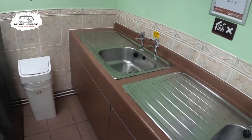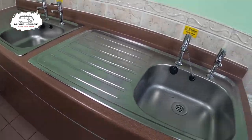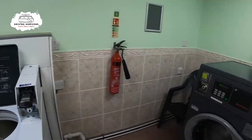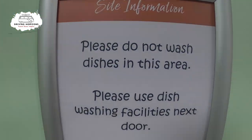There is a laundry area with a couple of sinks, and washing machines and dryers. But they do ask that you don't wash dishes in these sinks, and use the washing up facilities next door.